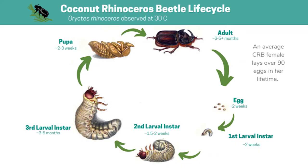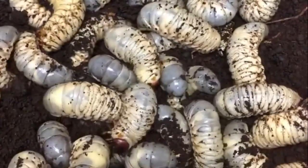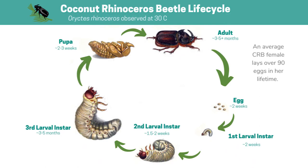CRBs start their life cycles as eggs, they hatch, and spend a majority of their life as larvae feeding on decaying plant material as they grow. At their largest, larvae can reach three and a half to four inches in length — the largest beetle larvae you'll find here in Hawaii. Similar to a butterfly, they pupate and emerge as adults. An average CRB female can lay over 90 eggs in her lifetime.